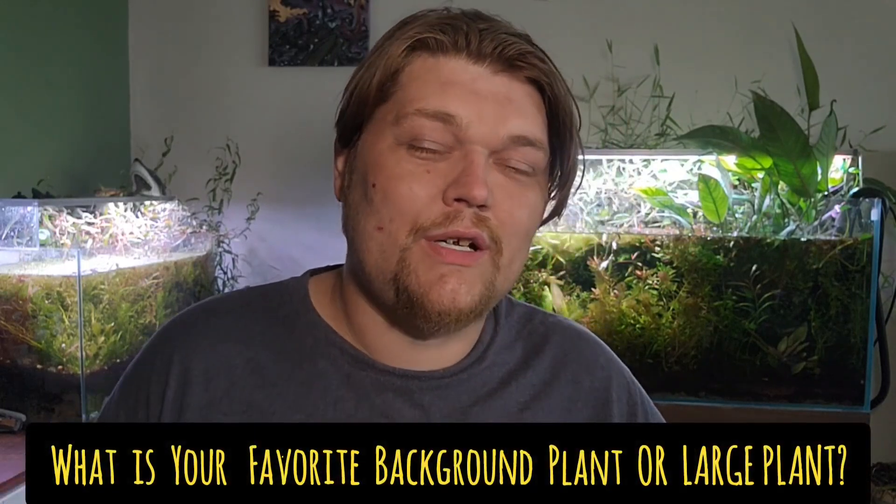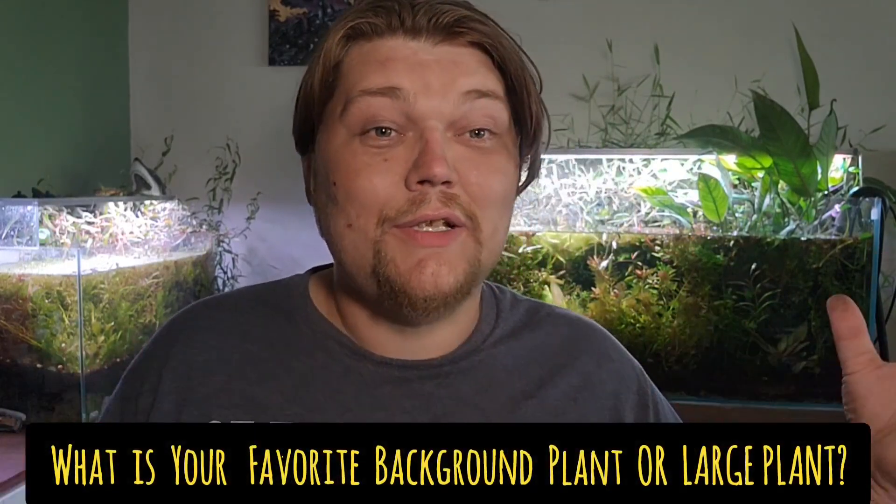Feel free to check out the links in the description. And also, hitting that like button really does help. Lately it's had a really hard time on the channel getting people alerted that videos are even up. So if you could do that, or maybe even leave a comment of your favorite background plant or favorite rock star stand-alone interesting plant for your aquarium, I'd really appreciate that. It means a lot to me, and if you enjoy this kind of video, let me know by doing that.